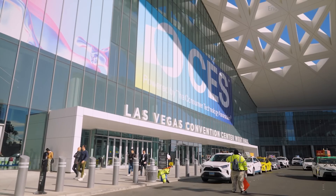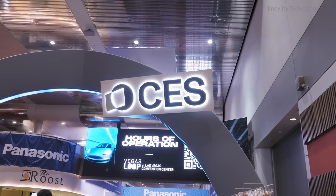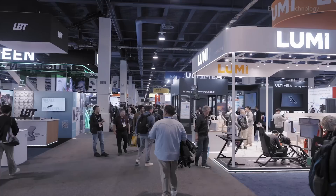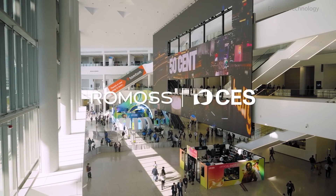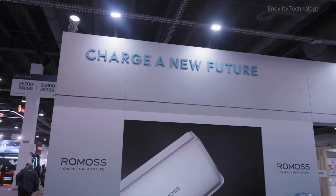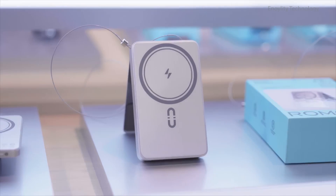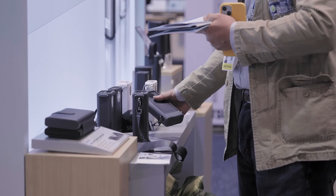Hey everyone, welcome to CES 2025, the ultimate tech playground where innovation takes center stage. And today, we're diving into the Romas booth, a global leader in 3C accessories, known for their cutting-edge charging solutions. Stick around, because you're about to see some game-changing products.